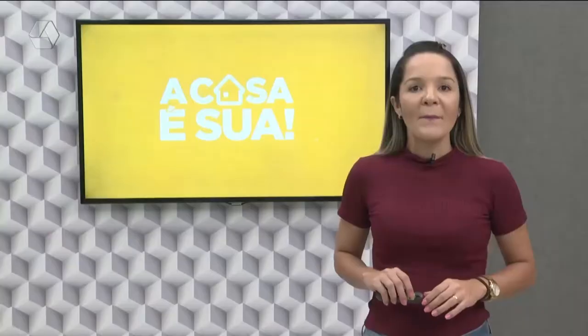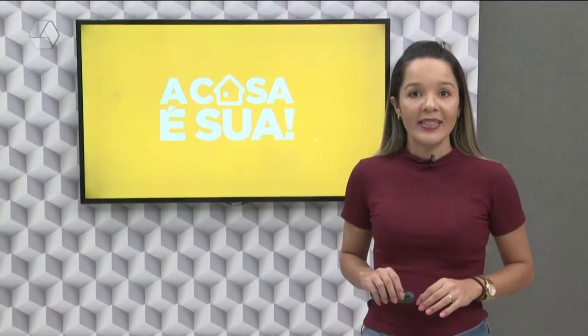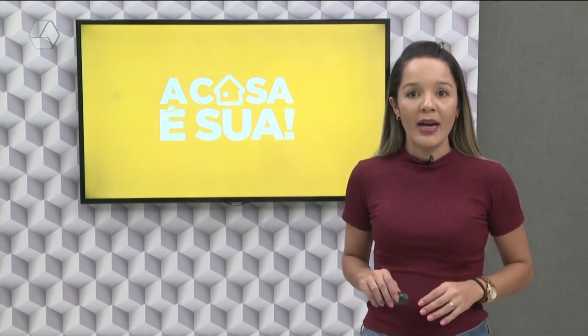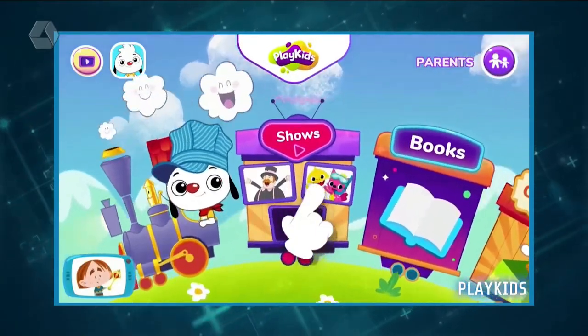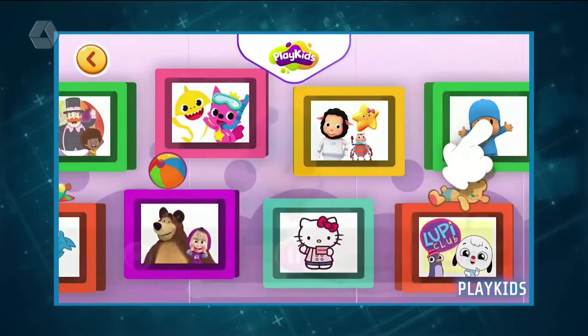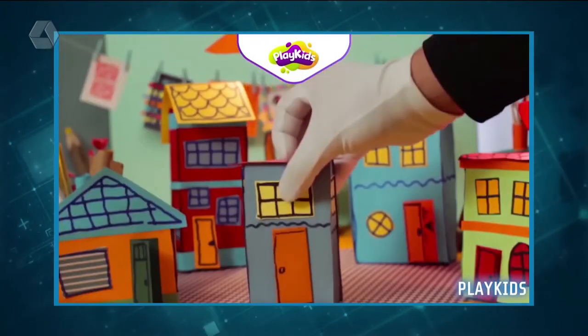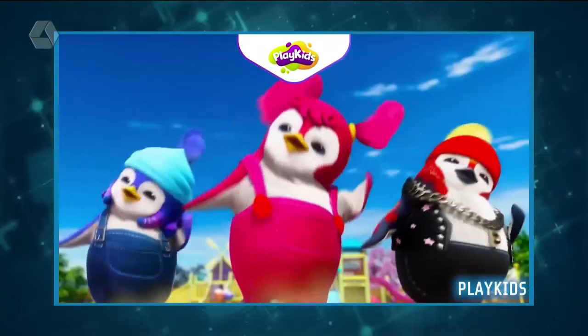Play Kids. Mais um divertido aplicativo para crianças é o Play Kids, que reúne os maiores personagens de desenho animado como Turma da Mônica, Mundo Bita, Show da Luna, Galinha Pintadinha e muitos outros, para uma aventura repleta de diversão e educação.